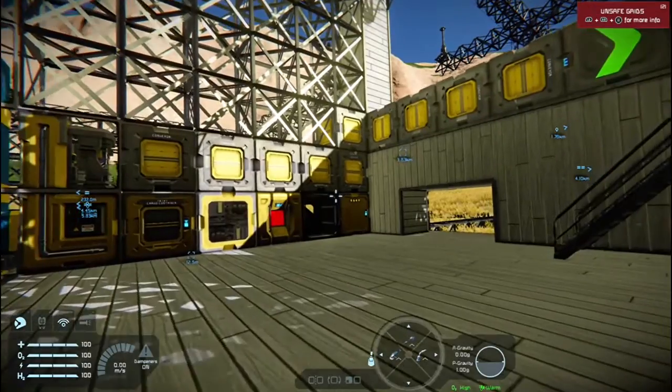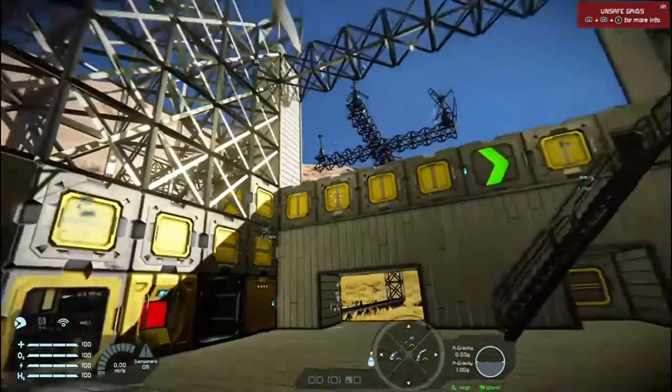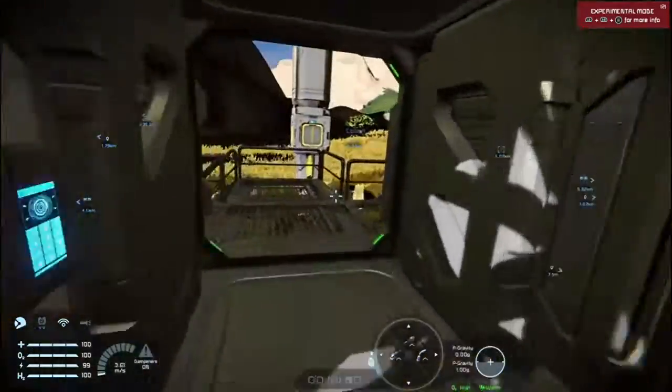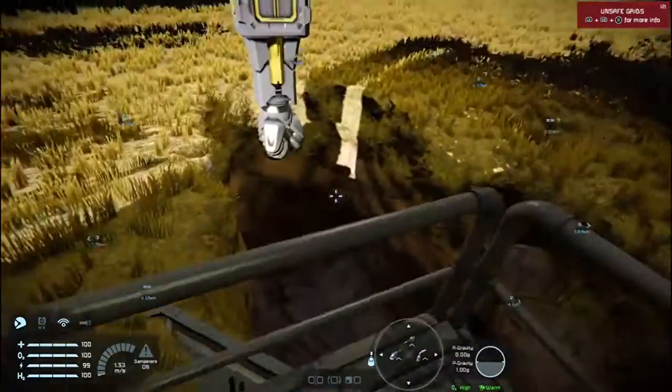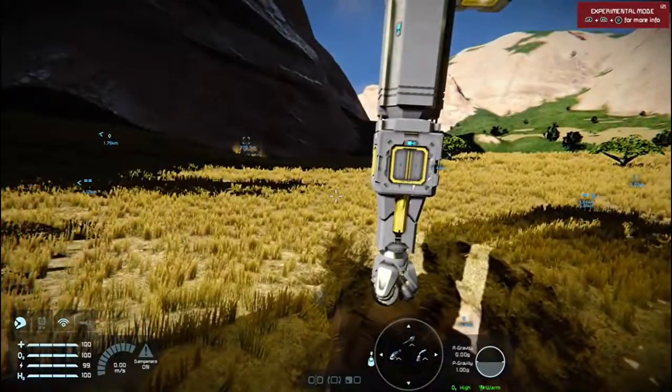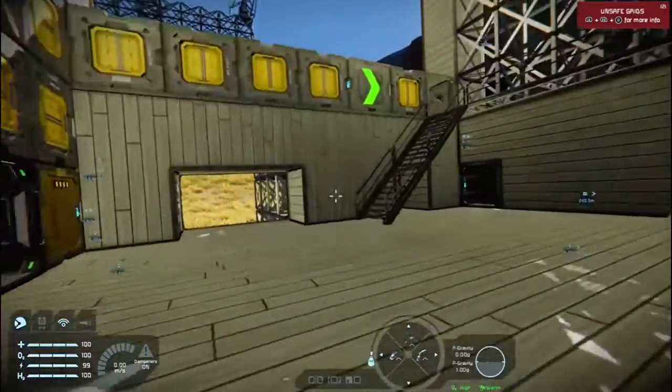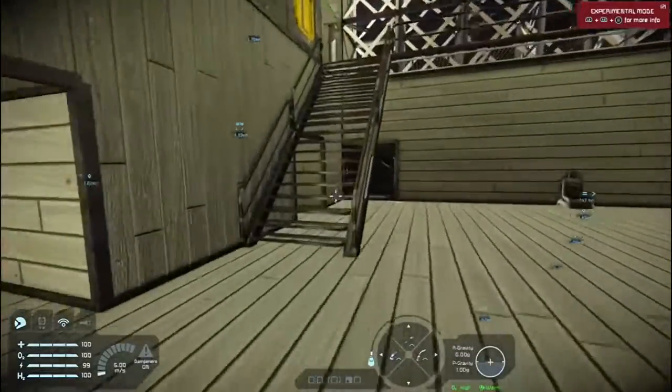So guys, we are getting there with the equipment. We're getting the recording stuff sorted out, which is nice. Things are coming along nicely. The pit of no return is greatly increasing. So thank you guys very much for coming to join me here yet on another episode of Space Engineers.